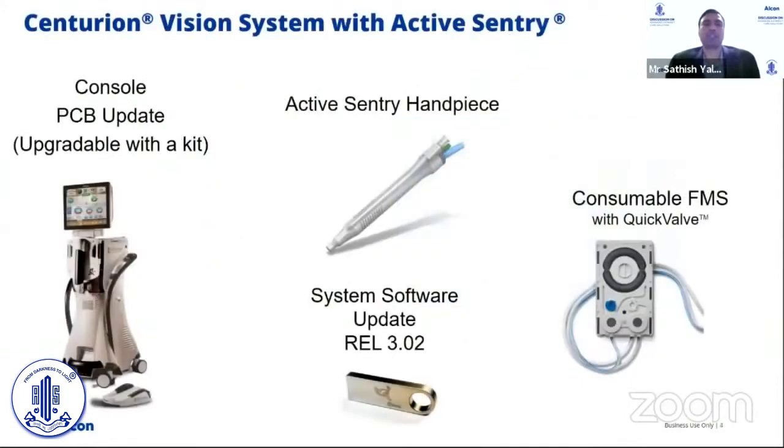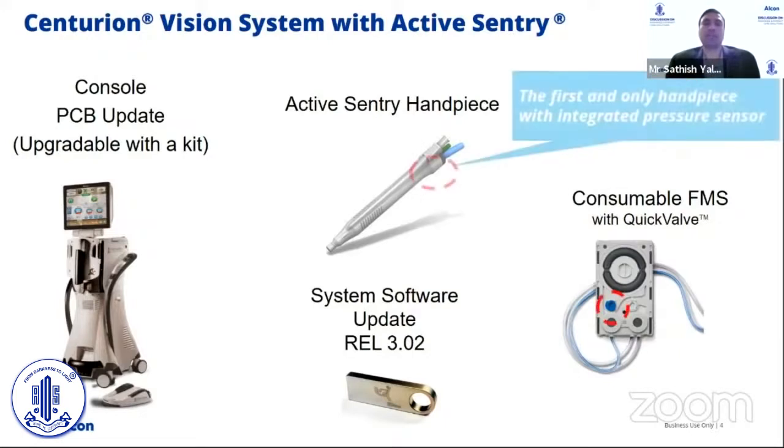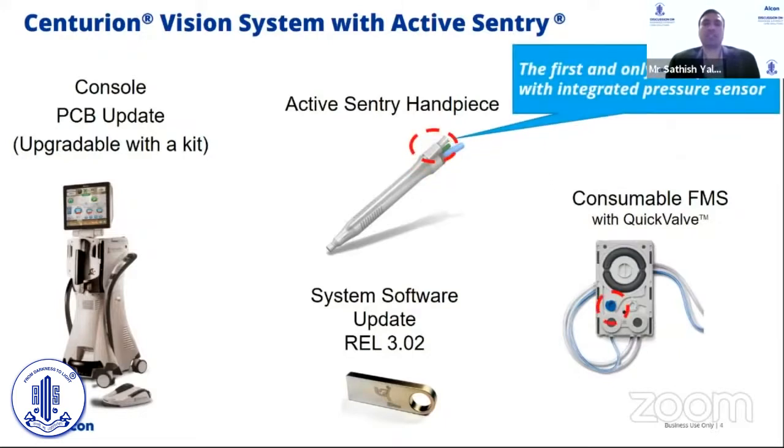It's a platform innovation that touches different parts of the cataract suite. It is a meaningful update to the Centurion Vision System. It has a new software update that allows us to provide better control. It also changes the consumable with quick valve technology. And finally, a new handpiece which is the first and only handpiece with an integrated pressure sensor, allowing us to get real-time information from the surgical site.